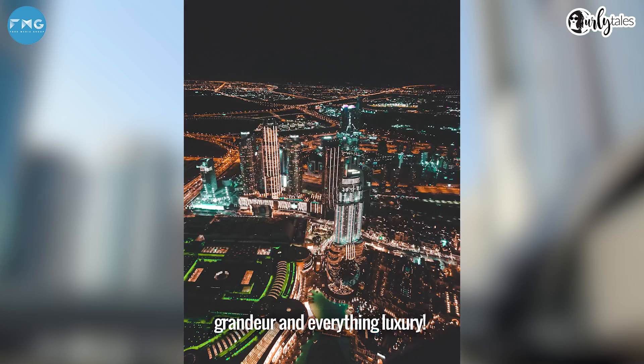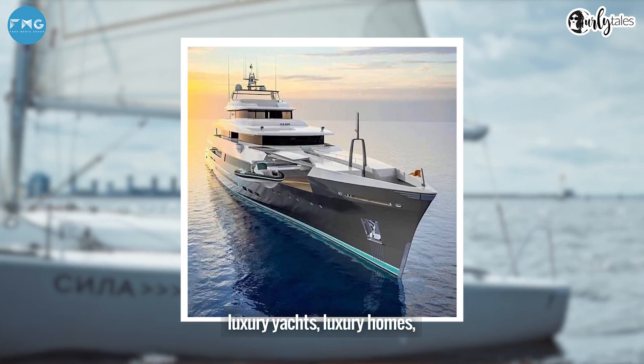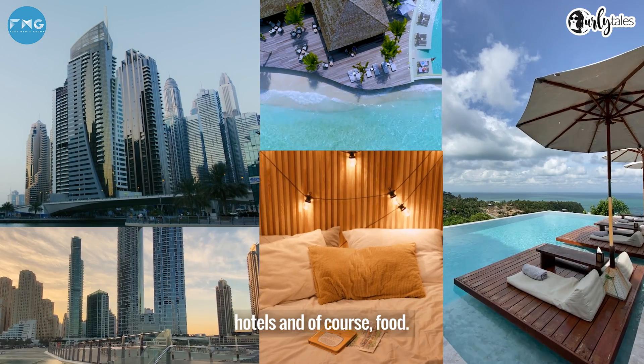Dubai is known for its opulent grandeur and everything luxury. We're talking luxury cars, luxury yachts, luxury homes, hotels, and of course, food.